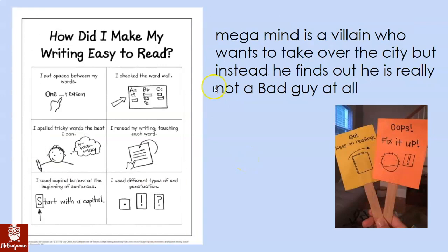Let's look at this last example. Megamind is a villain who wants to take over the city, but instead he finds out he is really not a bad guy at all. A few things pop out right away. I need to start my sentence with a capital letter, and also this is the name of something — Megamind — so this M needs to be capital and this M needs to be capital. This B should be lowercase; there is no reason for it to be capital. And my sentence should end with punctuation — I could put either a period or an exclamation point here because I said it with excitement.